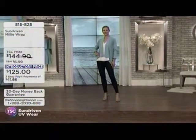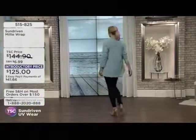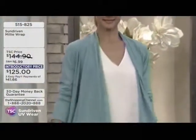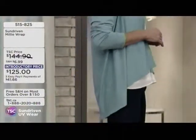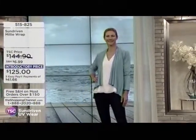You can wash this many, many times — it's not going to affect the UPF factor. There are fabrics out there that have been chemically coated with UVA protection; the more you wash them, the less protection you get. But not here — being an eco-friendly, conscious brand, we wanted a product that's eco-friendly, super soft, and without the use of chemicals. So you can wash this several times and it's not going to affect the UPF rating.